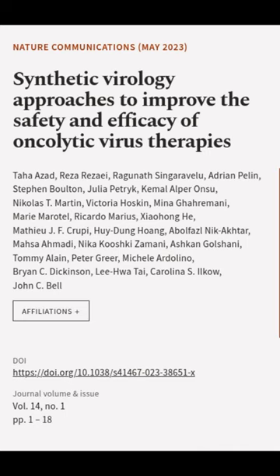This article was authored by Toho Azad, Reza Razoi, Rabunov-Sengarevelu, and others.